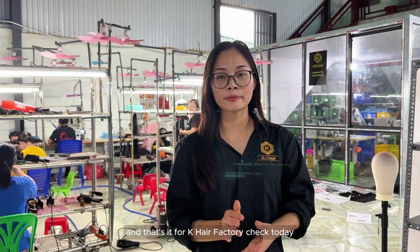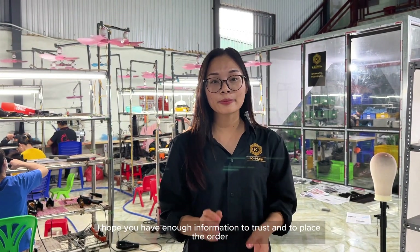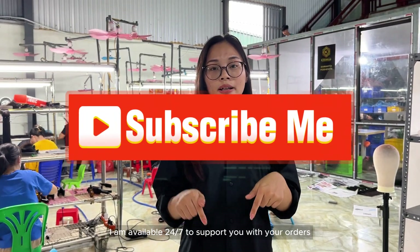And that's it for K-Hair Factory Check today. I hope you have enough information to trust and to place the order. If you're interested in the hair, please contact me via WhatsApp. I am available 24/7 to support you with your orders.